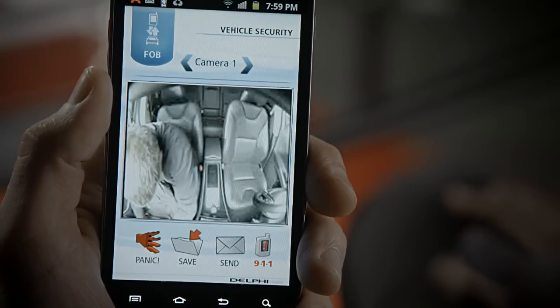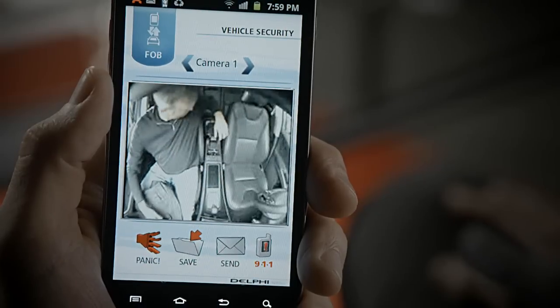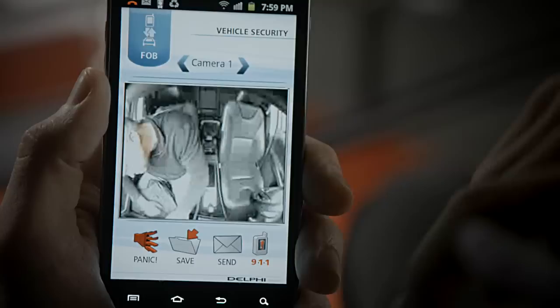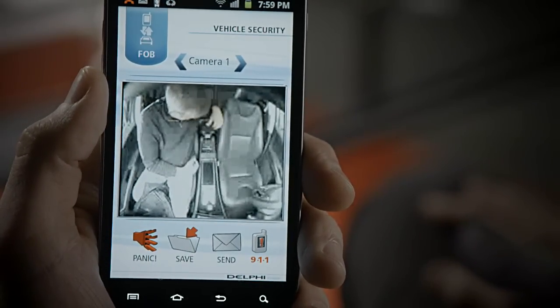If your vehicle is being tampered with, not only are you alerted, but the vehicle's three cameras will send a view of the vehicle's interior to your phone. If need be, you can initiate a video recording, call 911, and disable your vehicle, all from the security of a remote location.